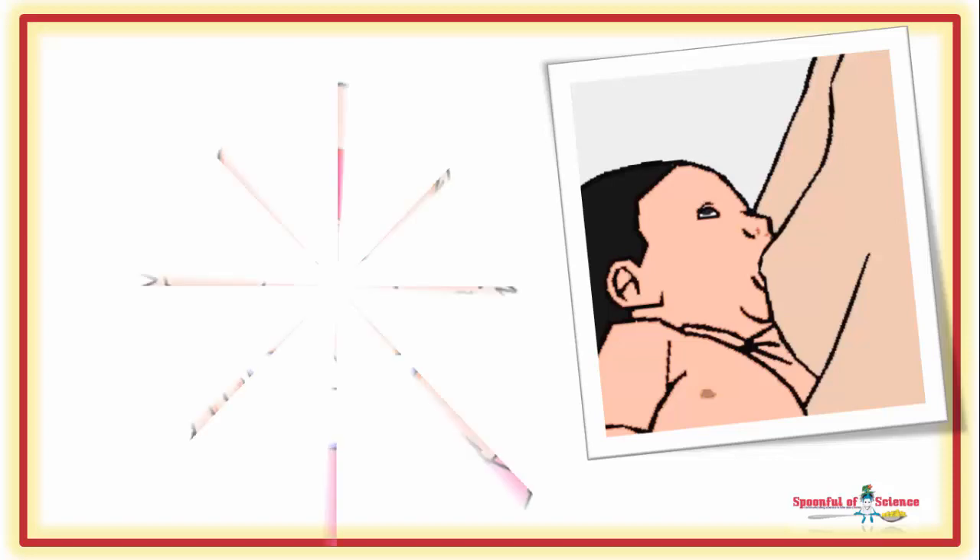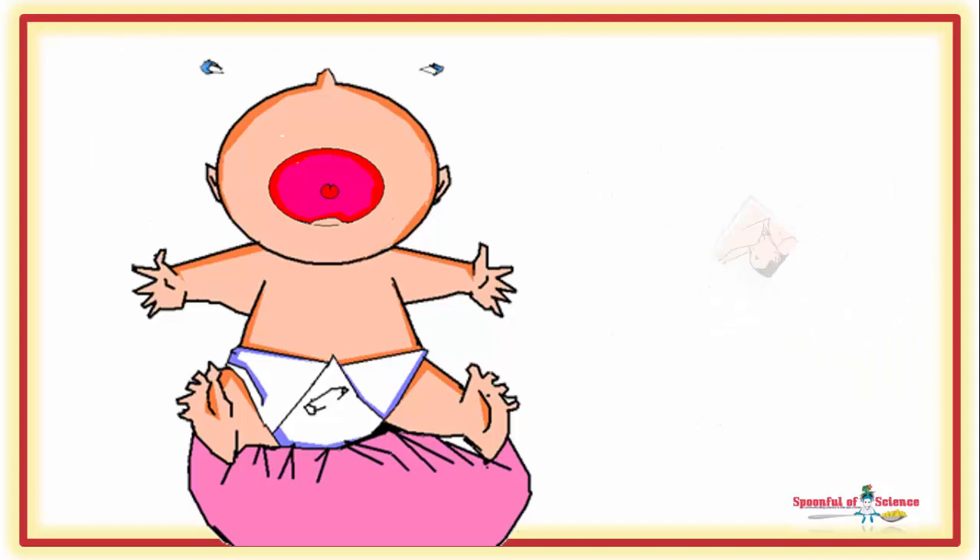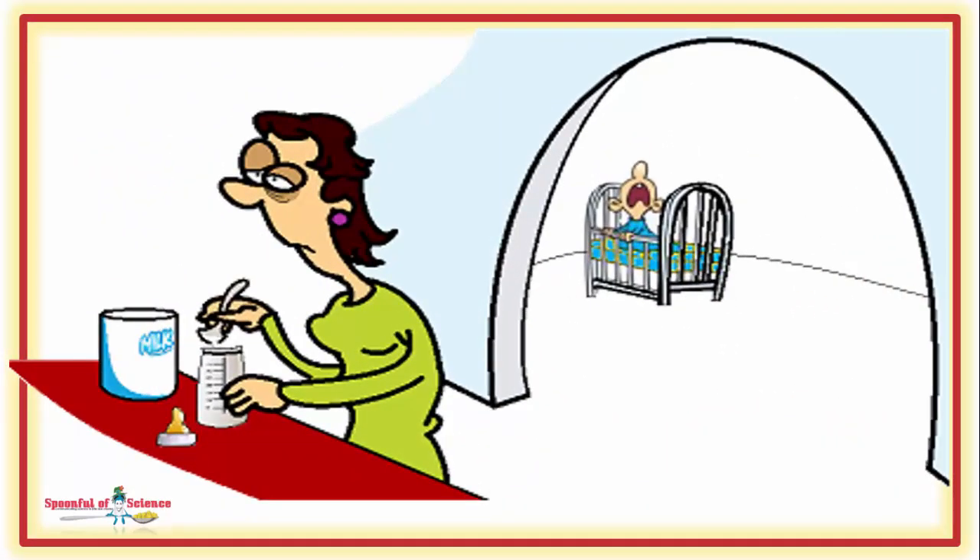Breastfeeding is best, but it doesn't always happen. Fortunately, modern mums have a straightforward plan B – infant formula. But it turns out, infant formulas are not created equal.